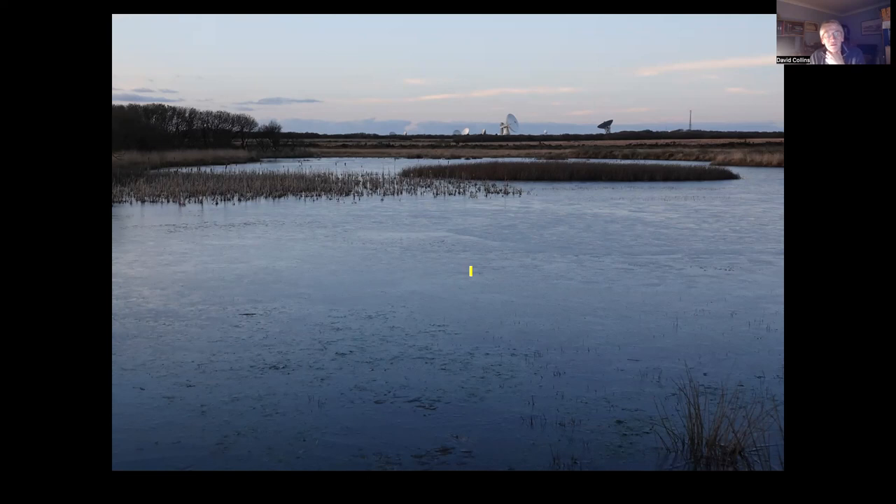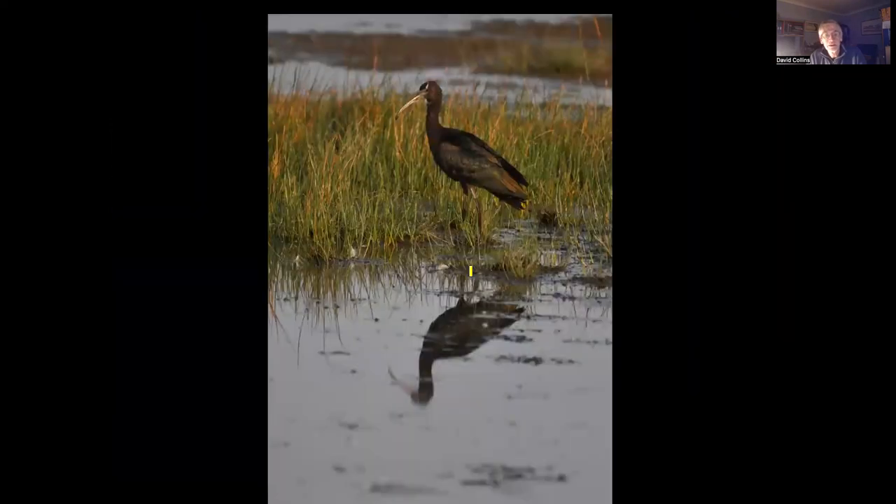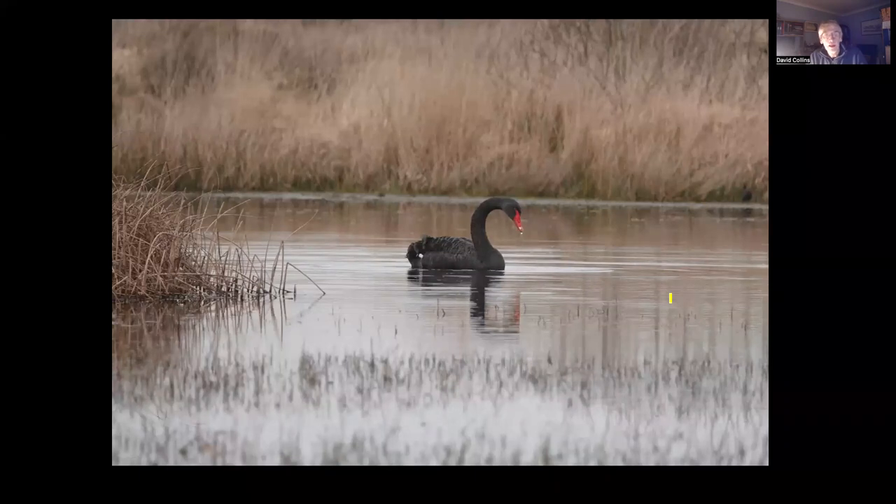Goonhilly Downs — perhaps somewhere you've heard of recently as the satellite dishes there were used to track the American moonshot, and they'll be involved going forward with moon landings. There are quite a lot of pools out on the heath; 99 times out of 100 there's nothing there bird-wise, and on this particular day taken a few weeks ago it was frozen over anyway. But just occasionally something turns up: on one visit there was a Glossy Ibis that dropped in and stayed for a few days, and somewhat bizarrely one day a Black Swan came flying over the road and pitched down on the pool for a few days before moving on.